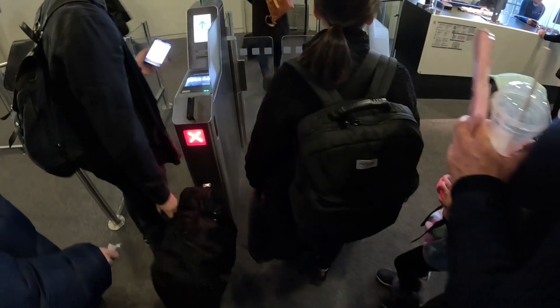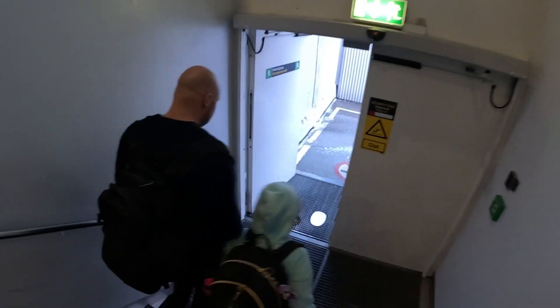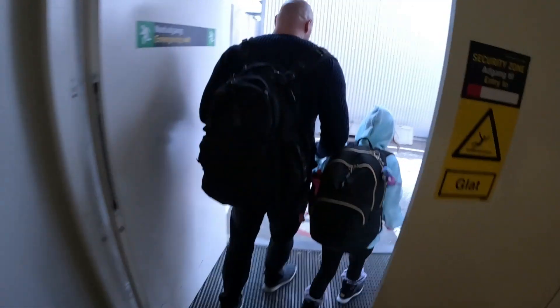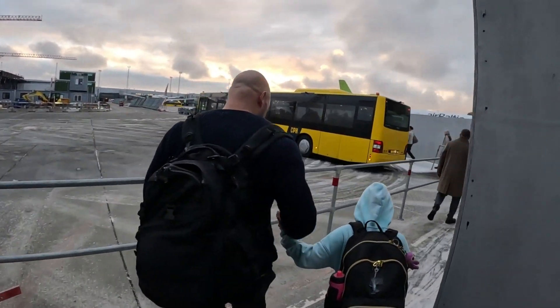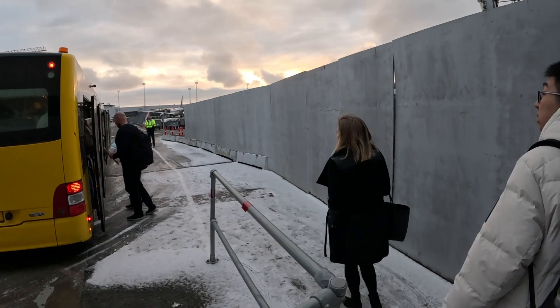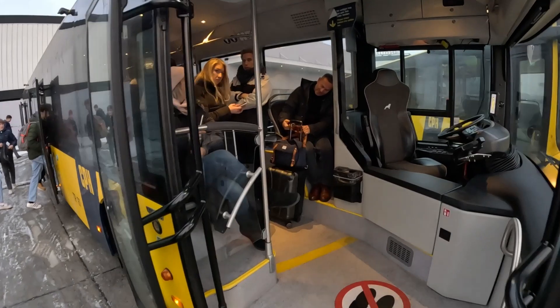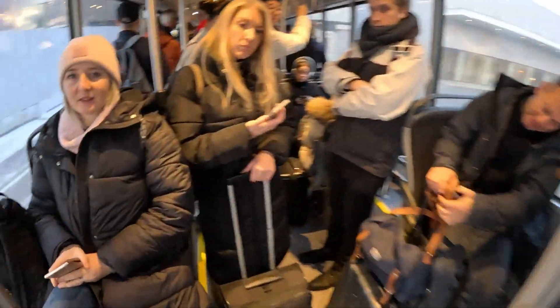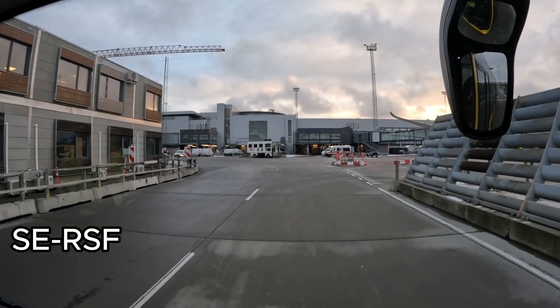It's time for boarding. The aircraft is on the other side, so we have to go by bus. The registration of the aircraft is SE-RSF.